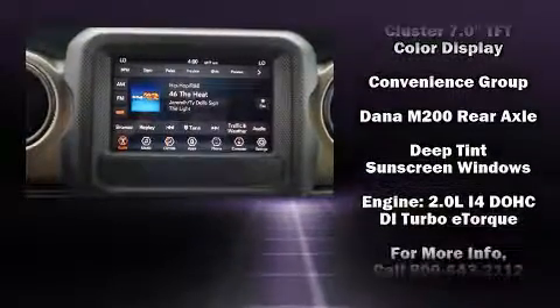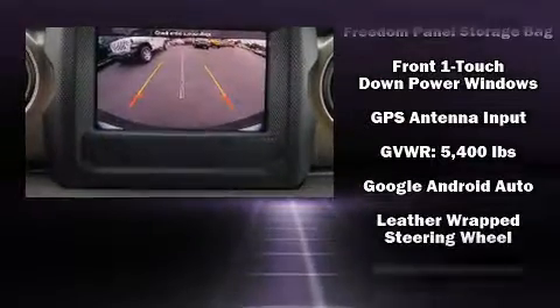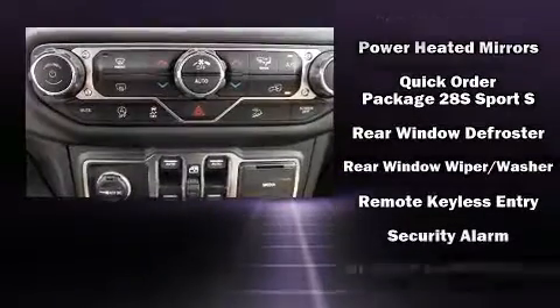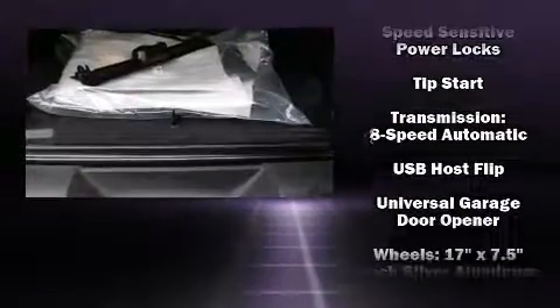Passenger security is always assured thanks to various safety features such as dual front impact airbags with occupant sensing airbag, integrated rollover protection, traction control, a panic alarm, and four-wheel disc brakes with ABS. Brake Assist technology provides extra pressure when applying the brakes.